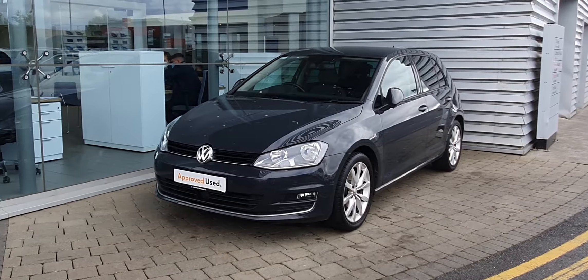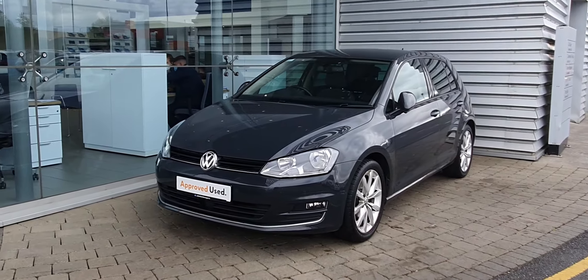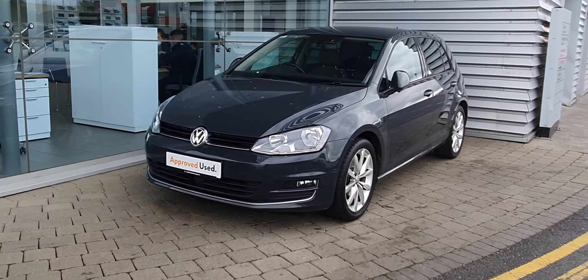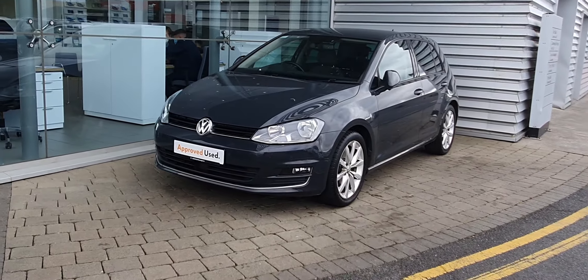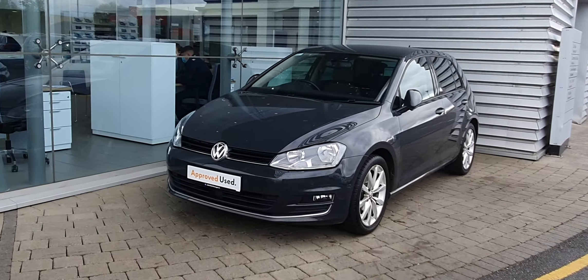Good afternoon guys, it's Kyle here from Jody with Volkswagen at Airside Swords. Today I'm showing you this beautiful 2015 Golf Highline. This Golf is a 1.2 petrol, producing over 110 brake horsepower, and it's finished in this lovely dolphin grey colour.